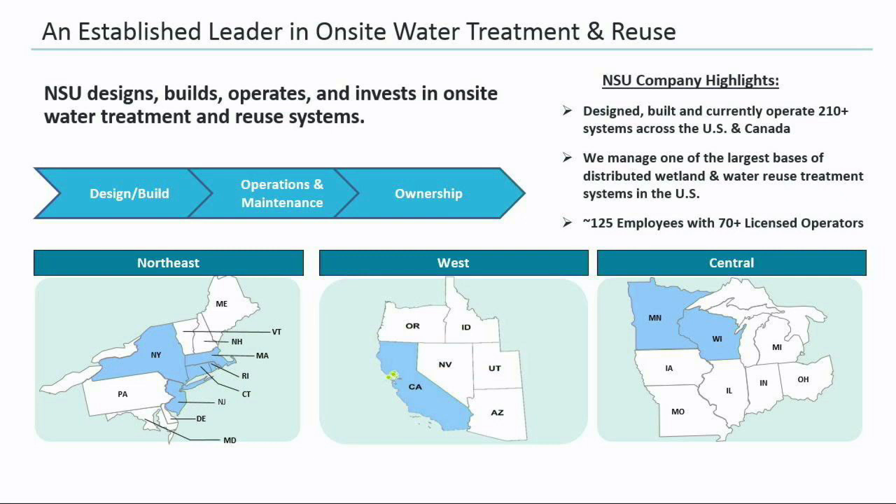A quick background on NSU: we provide sustainable, resilient, and cost-effective water reuse solutions through a turnkey design, build, and operate service platform. We take the risk and responsibility for the systems we design and guarantee their performance through ongoing operation. We also have a long history in utility ownership and asset management, which has allowed us to invest in some of these projects — a great fit for owners who want sustainability and resiliency benefits but have capital constraints and are looking for financing solutions. We've been in the business for 30 years and have designed, built, and currently operate over 210 systems across the USA and Canada, with a team of around 125 employees.